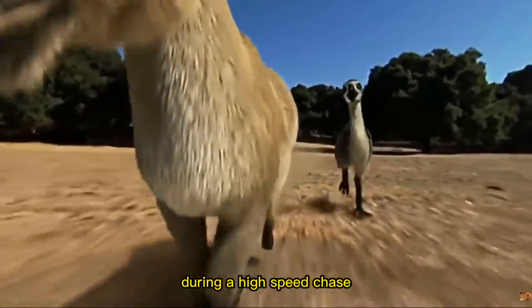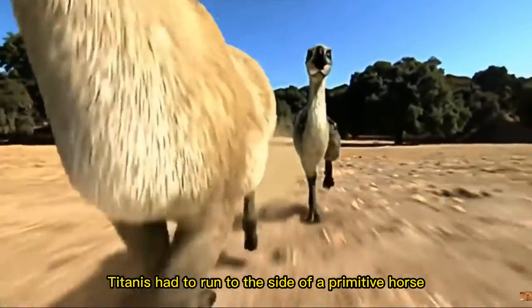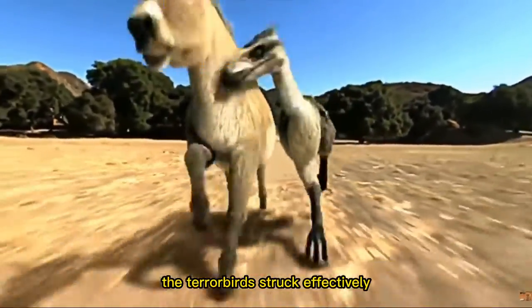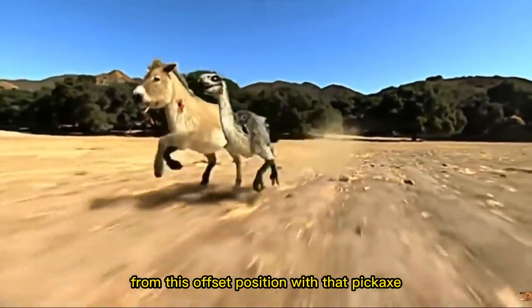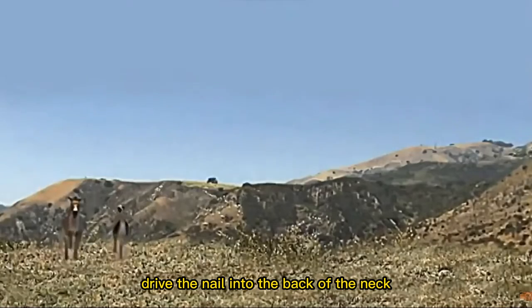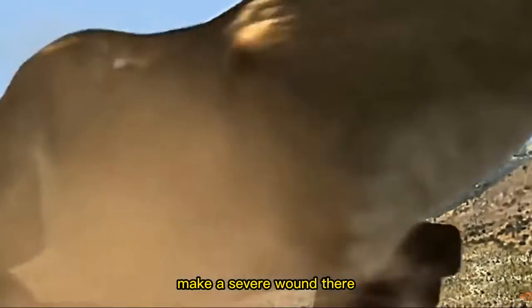During a high-speed chase, Titanis had to run to the side of a primitive horse to avoid kicks from its hind legs. The terror bird struck effectively from this offset position, using that pickaxe-like drive to nail into the back of the neck, making a severe wound there.